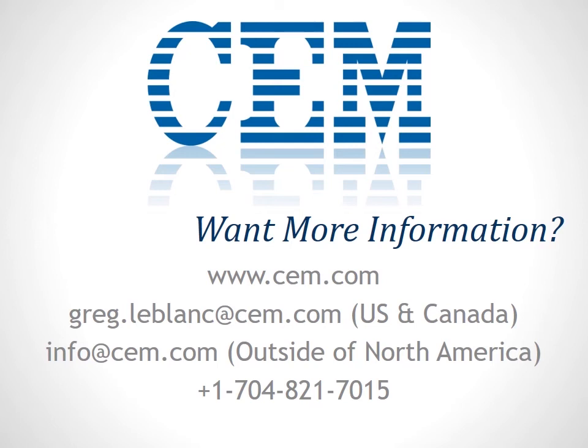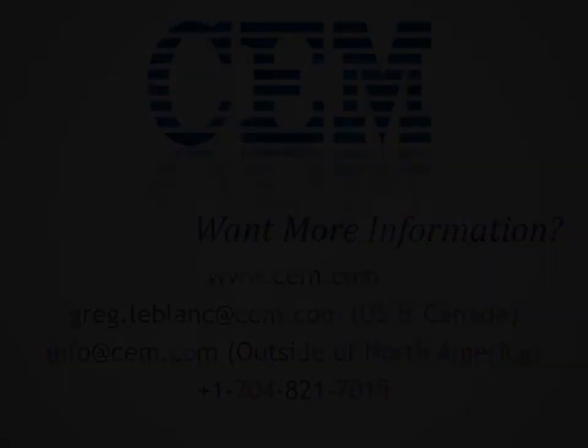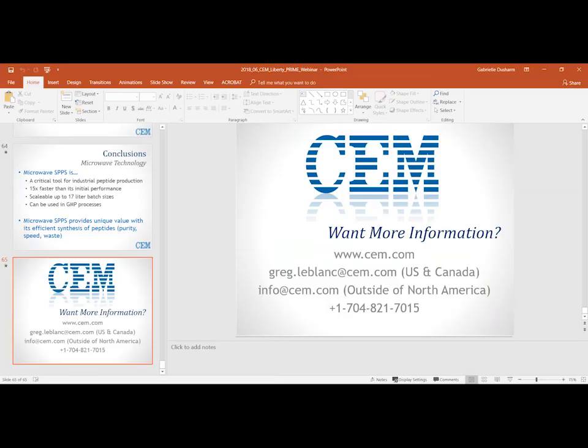Now I'd like to open the floor to questions. So we'll go ahead and take a few questions. Please type your questions into the answer box on your GoToWebinar panel. We might not be able to get to all questions, but please still send them in and we'll answer by email following the webinar. Our first question is: do you have any examples of glycopeptide synthesis and their purity, and what are the coupling times for glycoamino acids?